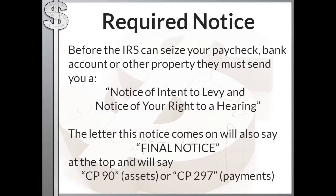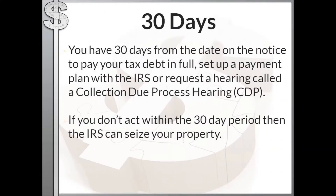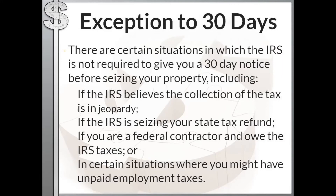It will probably be a CP90 if they're going to take some assets, or a CP297 if they're going to levy certain payments or your wages. When you get that letter you have 30 days from the date on that notice to pay your tax debt in full, set up a payment plan with the IRS, or request a Collection Due Process hearing. If you don't act within that 30-day period, the IRS can move forward and seize your property without further notice.